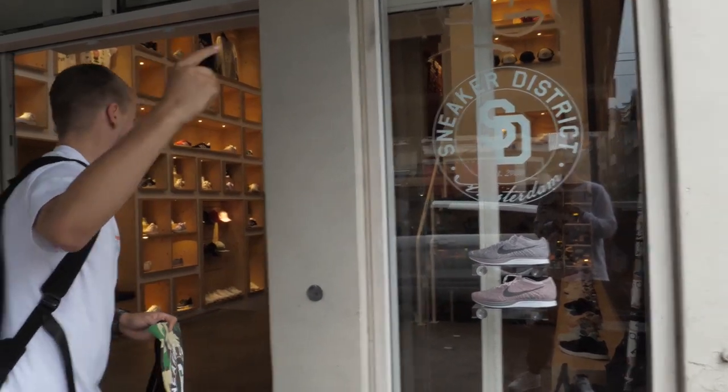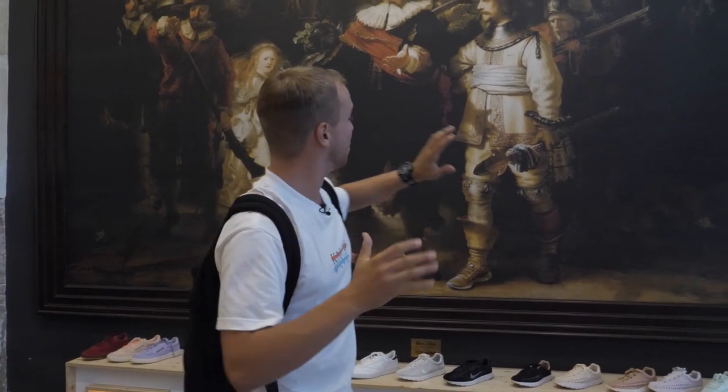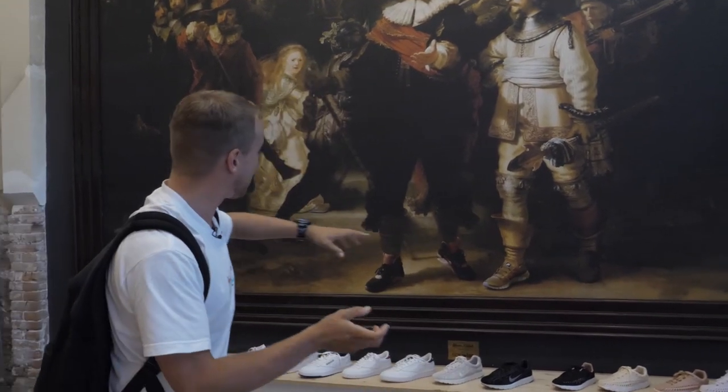I'm standing outside Sneaker District now, established in 2010 as the sign shows. It's the only store in Amsterdam, but I'm going to say this is nearly as sick as Soulbox inside, and there's one big reason why — not just the sneaker selection. Come with me. You've got a custom-made painting — I'm not an art man so I can't tell you what it is — but look at the sneakers on their feet.